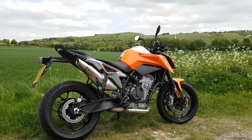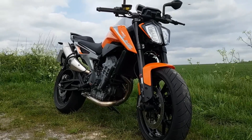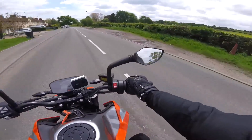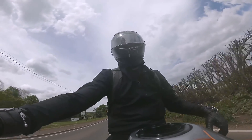KTM 790 Duke - did I enjoy it? I have to break down a few of the reasons that I liked it. To give you a little bit of a backstory, a few weeks ago I took out the Triumph Street Triple and the KTM 790 Duke. I've done a comparison between the Street Triple and the KTM - that is in a separate video. But I am just going to focus on the KTM this time. This thing does not handle like any parallel twin I've ridden before. So, so smooth, all the way.